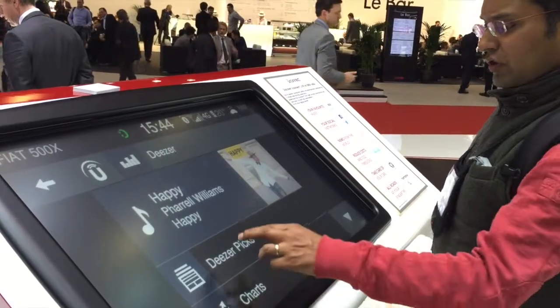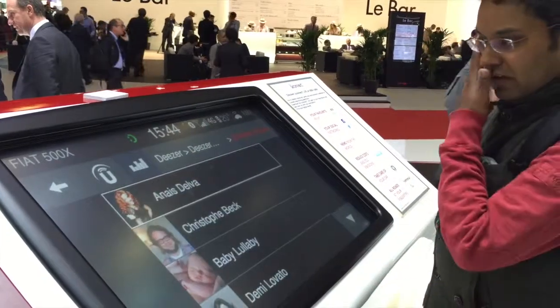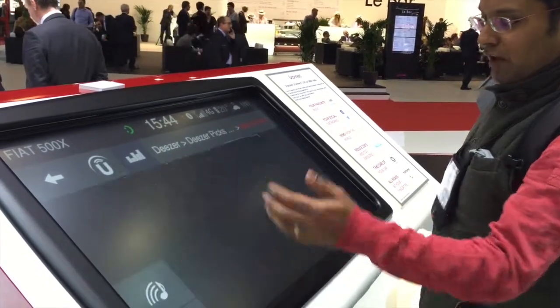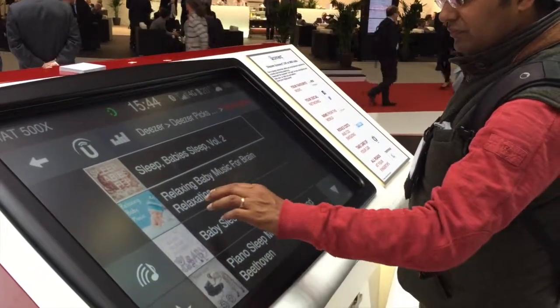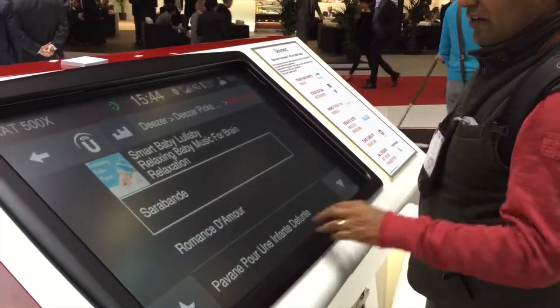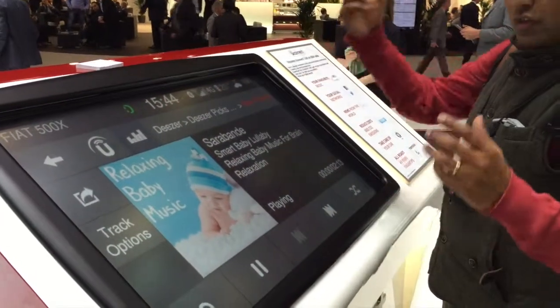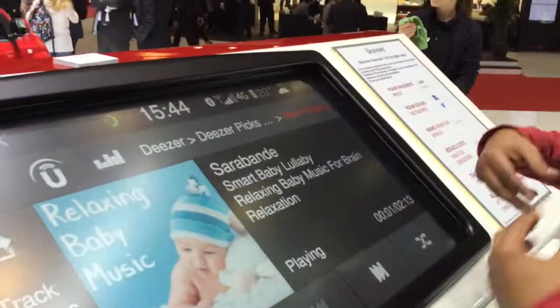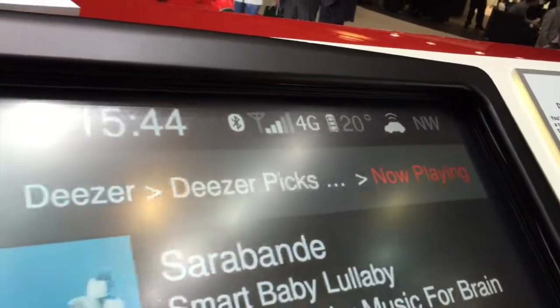Here I'm going to go to Deezer Picks and choose my style of music — like children's music, baby lullaby, and maybe this one track. Over 4G I'm able to have all of this streamed to me totally on demand from anywhere in the world.